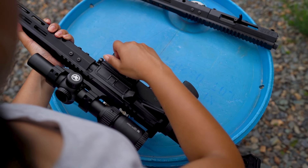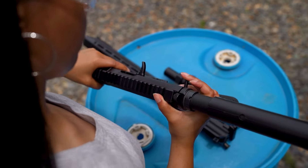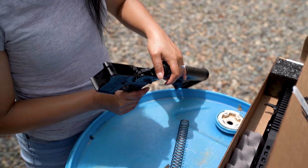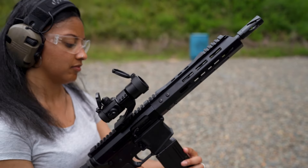We offer Rimfire AR-15 complete uppers in 22LR, 22 Magnum, and 17 HMR, and what's great about them is that you can convert your standard AR-15 to shooting Rimfire rounds in seconds. Just pop these two pins and attach your new upper, and you're good to go. If you have a 22 Mag or 17 HMR upper, be sure to change out the buffer and spring with the one provided. The only other thing you'll need is a dedicated Rimfire AR-15 magazine, which we sell as well.